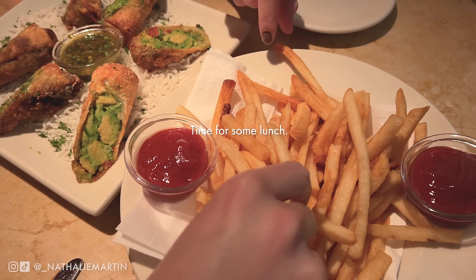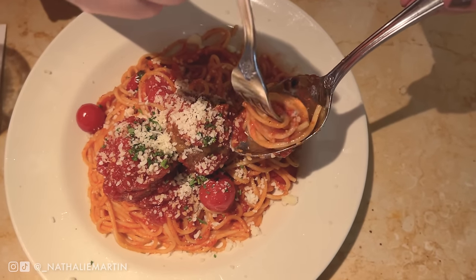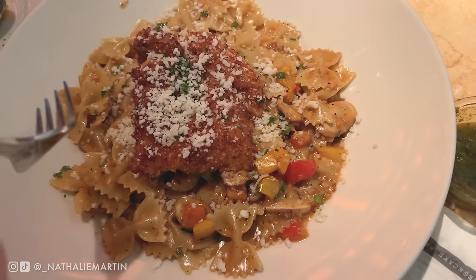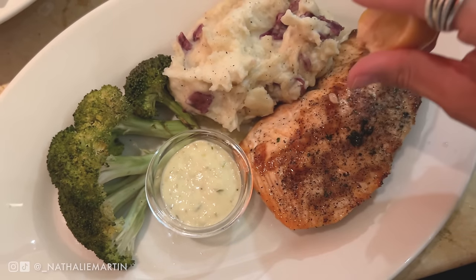After doing a little bit of damage at Uniqlo, it was time for lunch and we were all really hungry, so we stopped by the Cheesecake Factory. We got pasta, salmon, and French fries. And since we were at the Cheesecake Factory, of course we had to get cheesecake, which we split between the three of us.